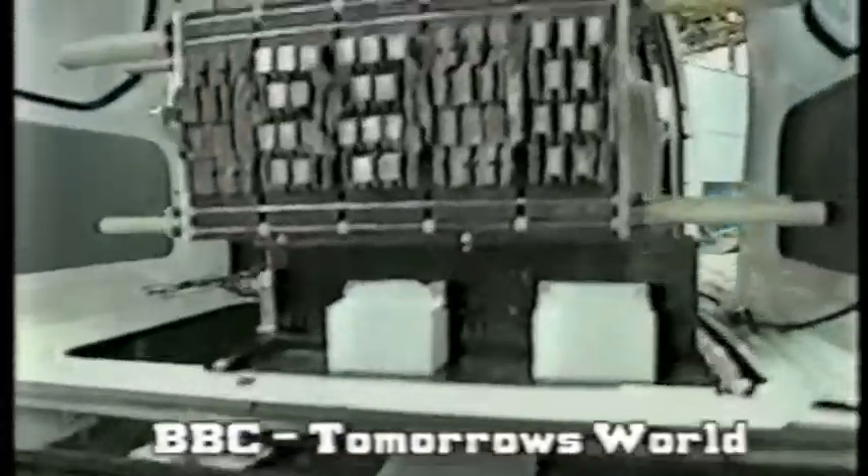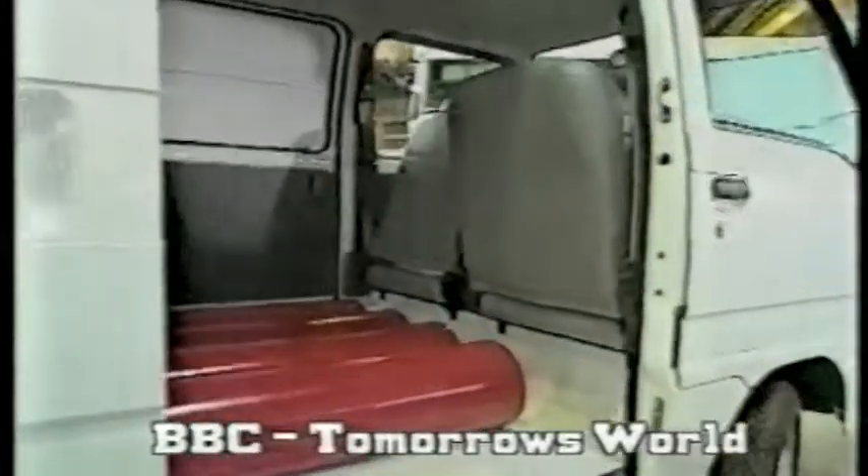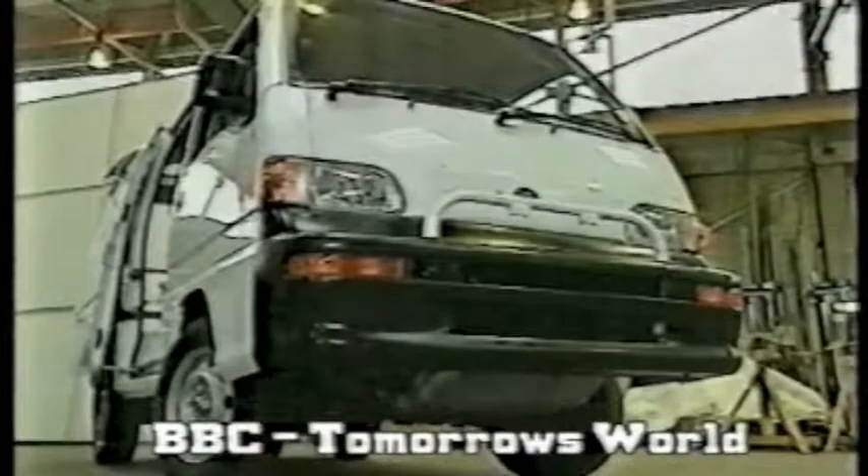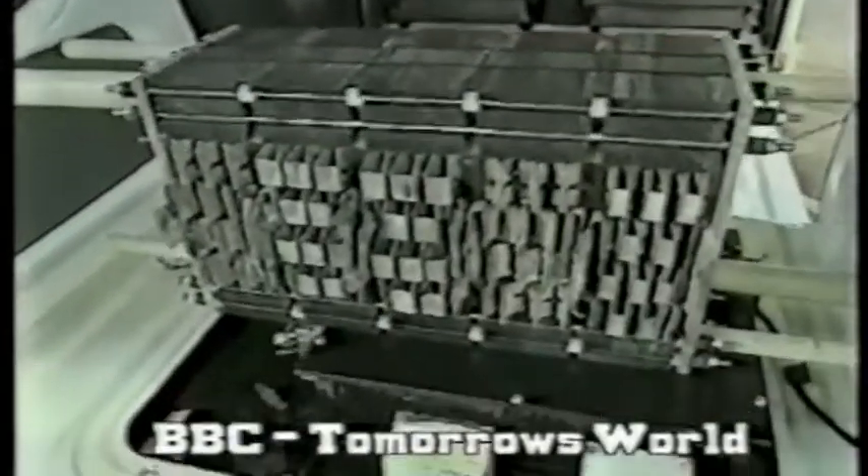The most promising alternative to petrol is literally about to hit the streets. A van that runs on clean electricity and can be refueled just like a normal car. In two weeks' time, this van will be the first working vehicle in the world to be sold running on fuel cells.